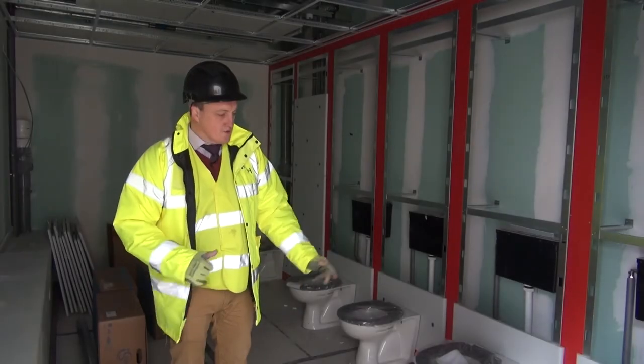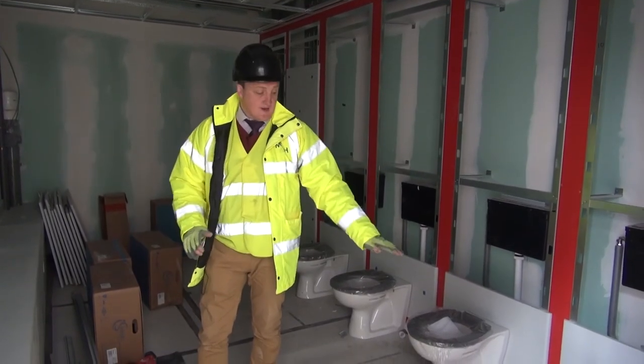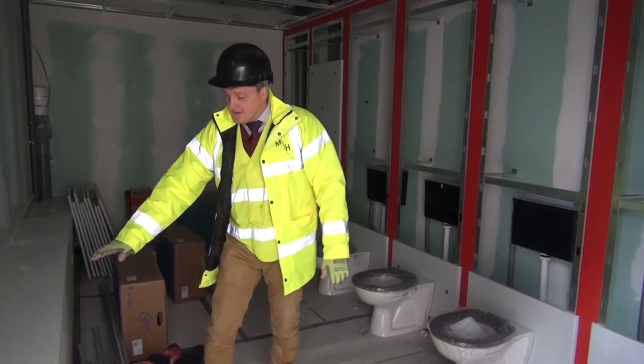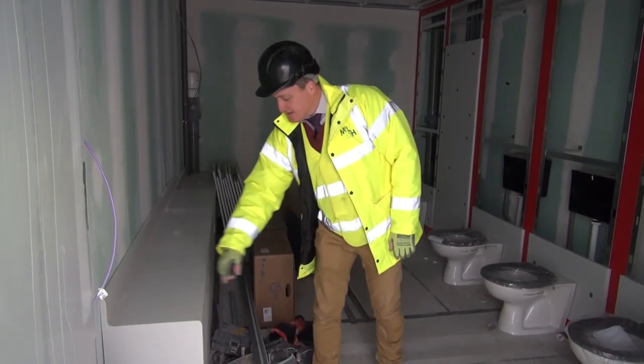Ground floor toilets — nursery level. As we progress up the building, the toilet seats get higher on each floor. As you can see with the heights of the vanity units, and the sinks sit in here for the children.